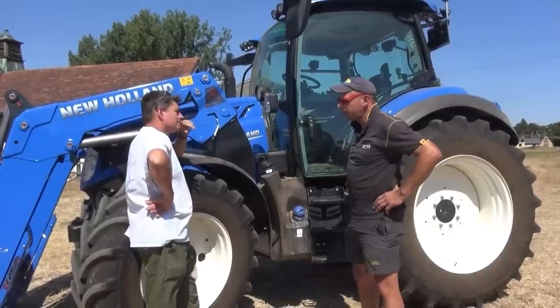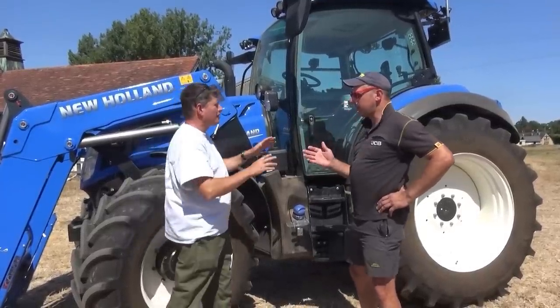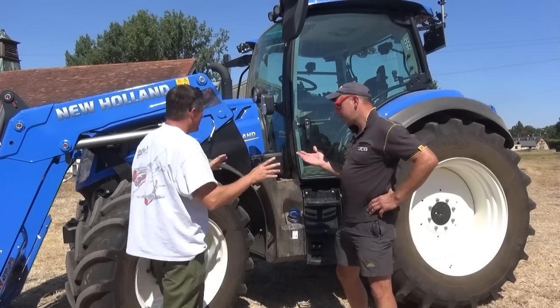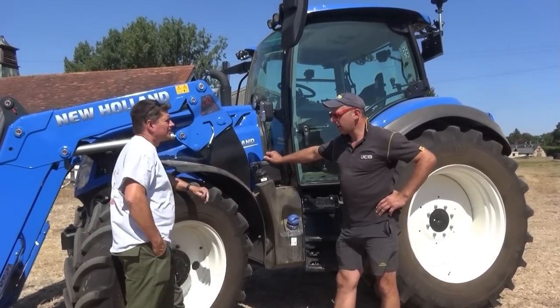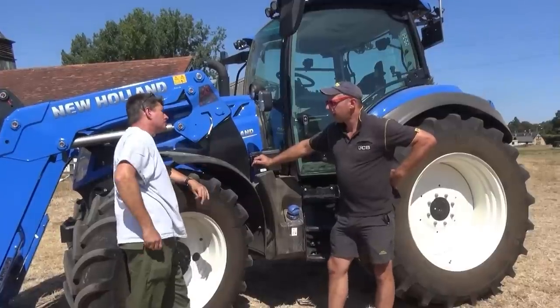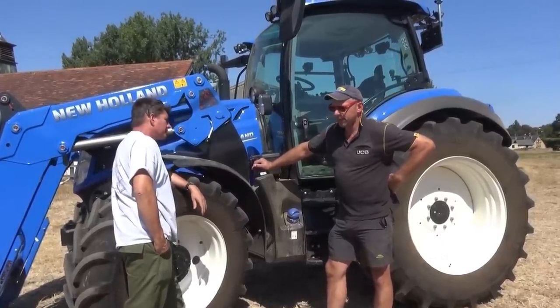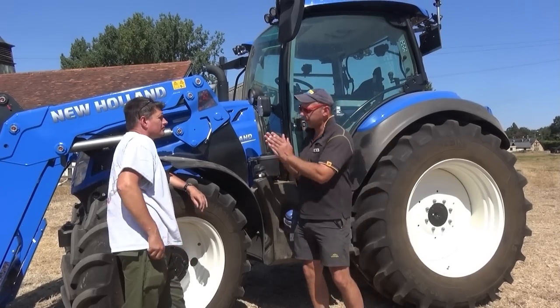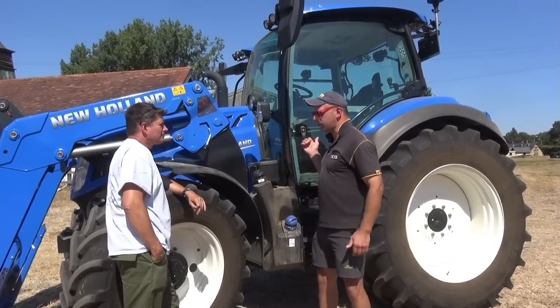It's a T5 140 Dynamic Command. I've yet to have a go with the Dynamic Command — nor had I before I'd had a go on this. How did you find that? It's a revelation. I've never even seen one. No, it's an impressive gearbox — it's like halfway between a power shift and a CVT gearbox. Really? Well, you're gonna have to have a drive.